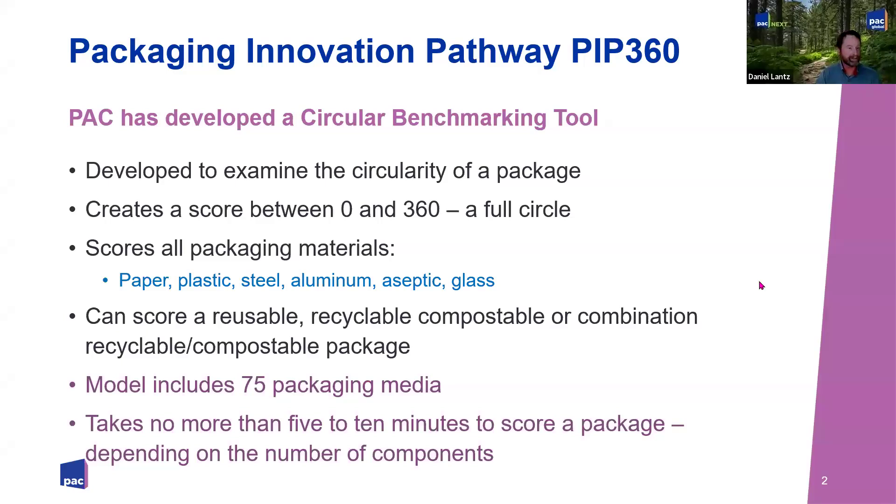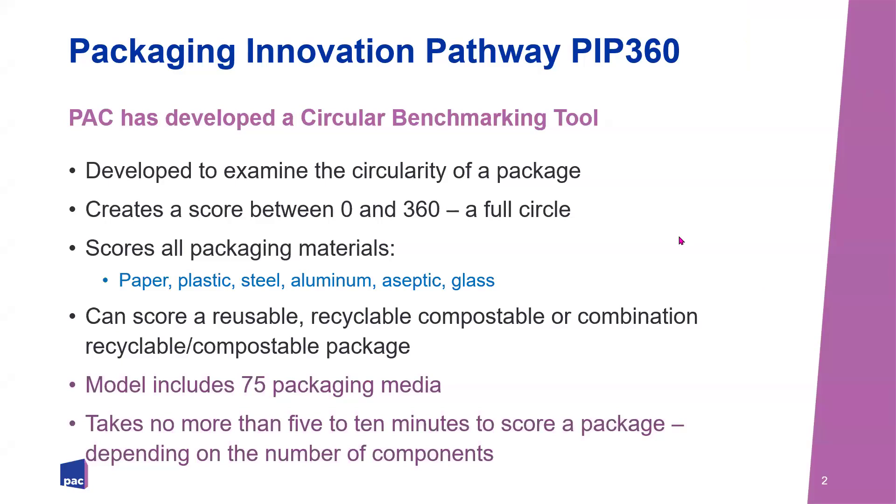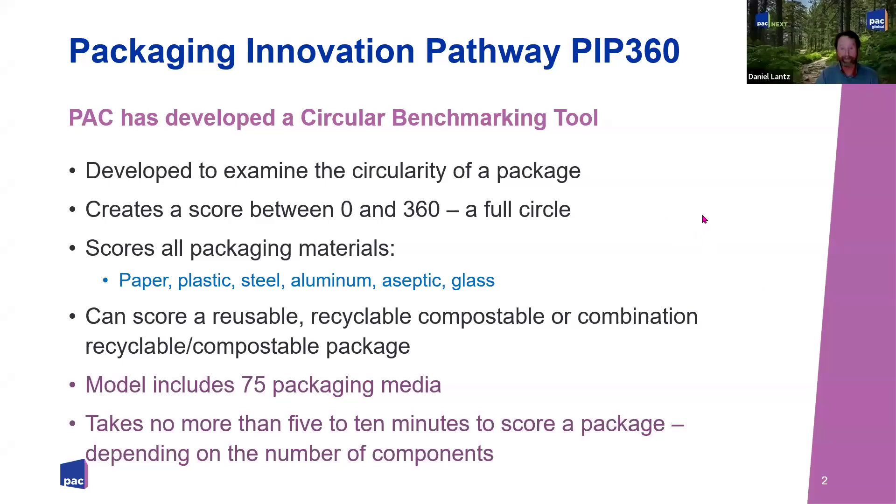Thanks very much, Andrew. I'm going to dive right in and give you a brief introduction to PIP 360. We started developing PIP 360 about three and a half years ago. We had a leadership council of about 35 different companies involved in the early generation to create a minimal viable product. It was a good starting point, but it was immediately recognized there was a need for PIP 360 to be able to do more.